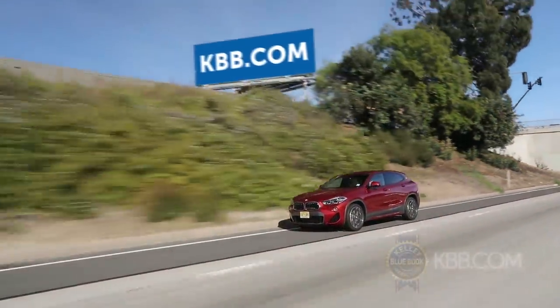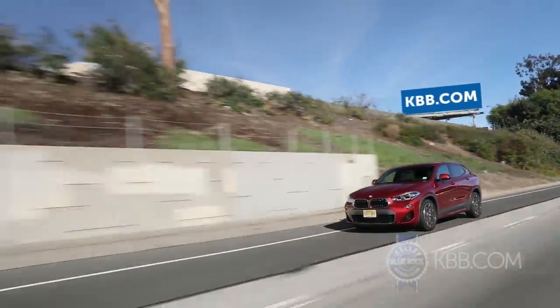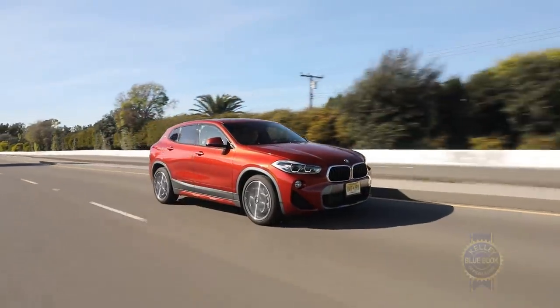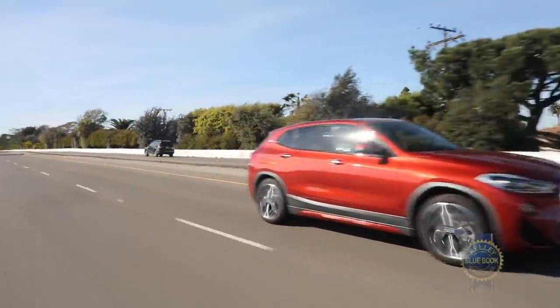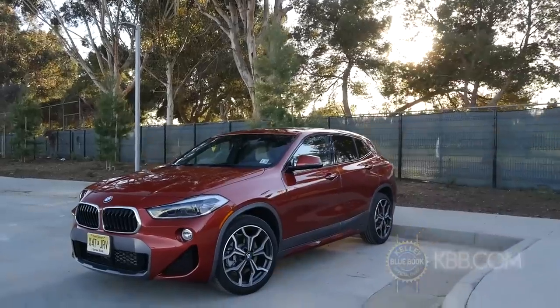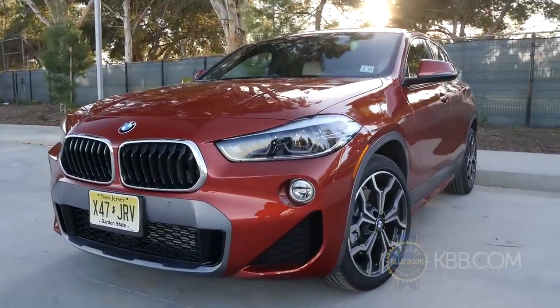Better yet, explore kbb.com to design the X2 of your dreams. Among an increasing number of small luxury SUVs, there are more practical and cheaper choices. But if swapping a little practicality to up your style game seems like a reasonable trade-off, the BMW X2 is waiting.